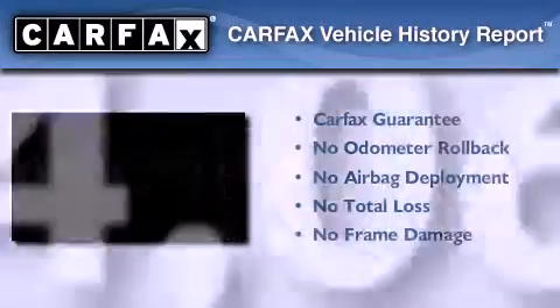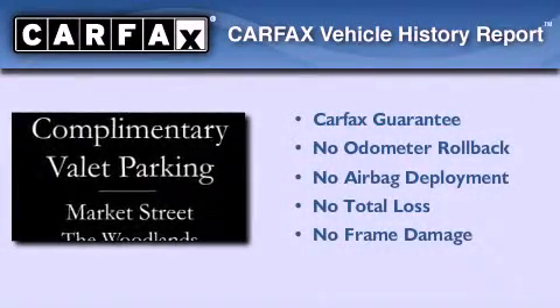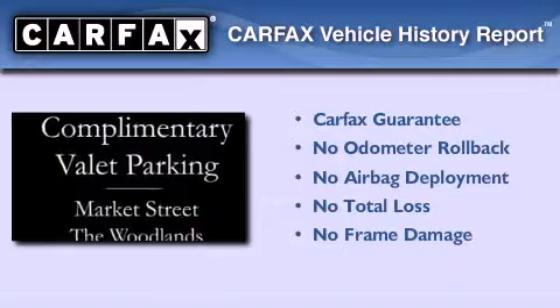Not to mention that this Jeep qualifies for the Carfax buyback guarantee. Stop by today and test drive this automobile for yourself.